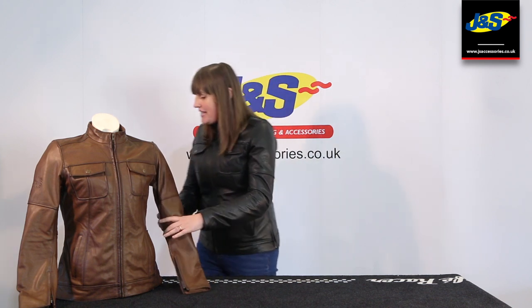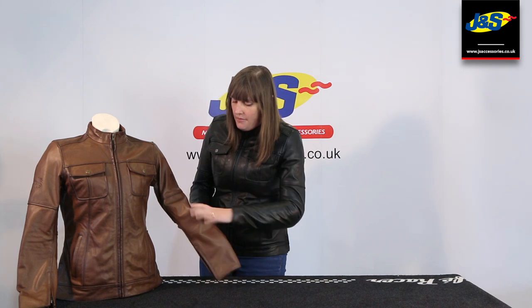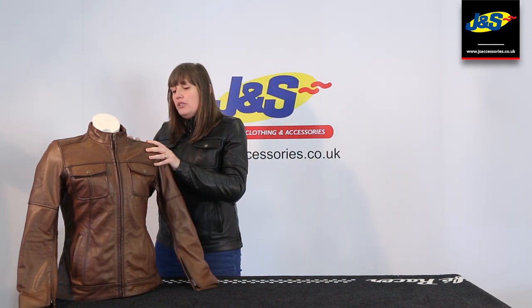This is the BKS Brandy ladies jacket. It's got removable CE approved armour in the arms and the shoulders. So it can obviously be worn as a casual jacket with the armour taken out as well, making it a very versatile jacket.